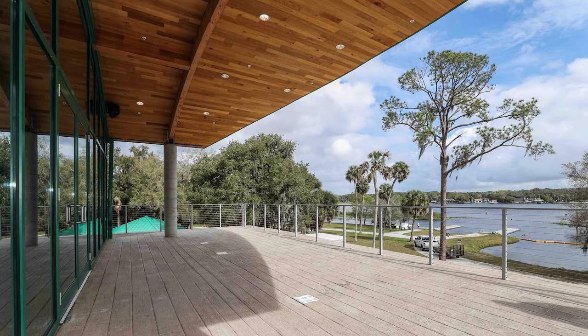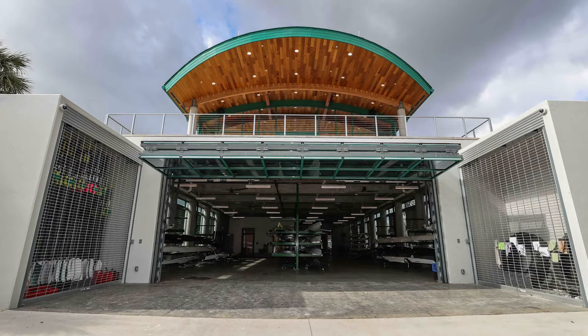A recent trip to the center, five years after installation, confirms that River Recovered Heart Cypress stands the test of time. It is the wood eternal. The ceilings continue to shine brilliantly. A big thanks to Daytona Beach News and Journal photographer Lola Gomez for the fabulous photos.